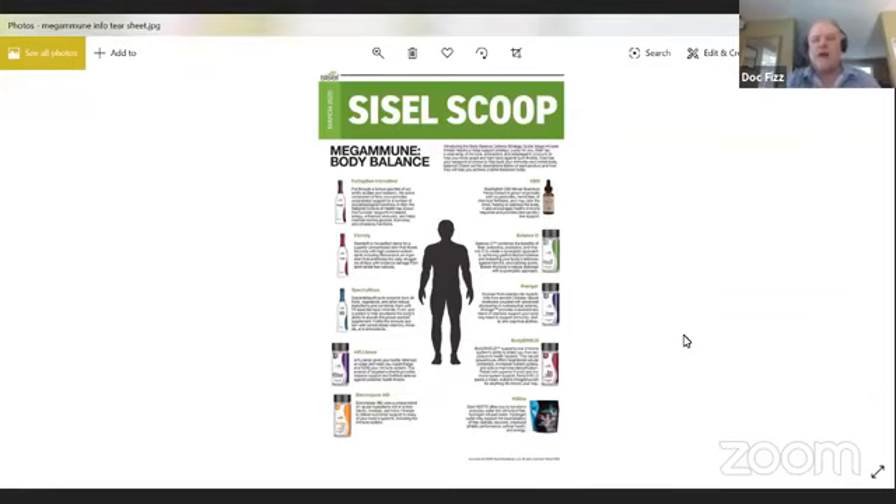Good morning, everyone. My name is Dr. Kirk Fisnick, and this is going to be a new series that I'm going to start. It's going to be called Doc Fizz Knows — not nose as in my nose, but as in I know some things.